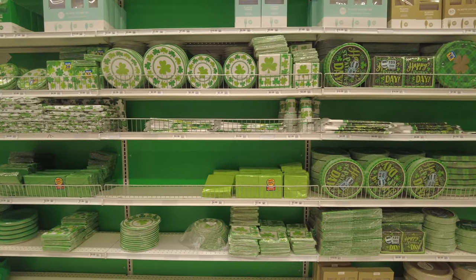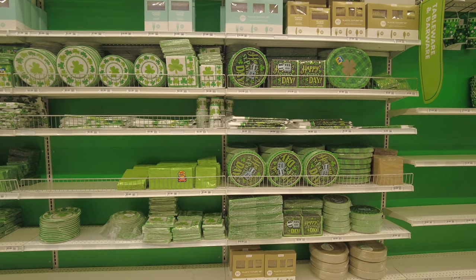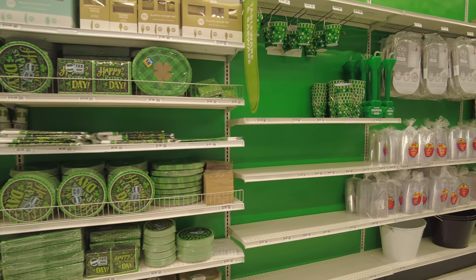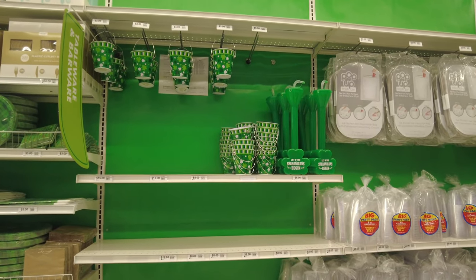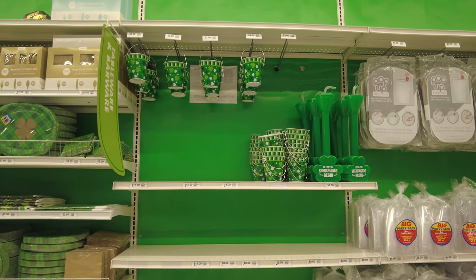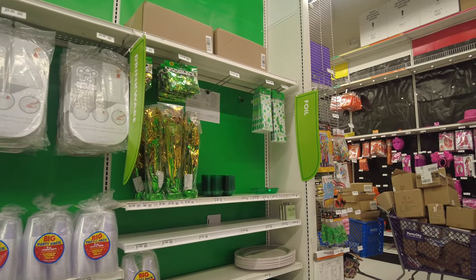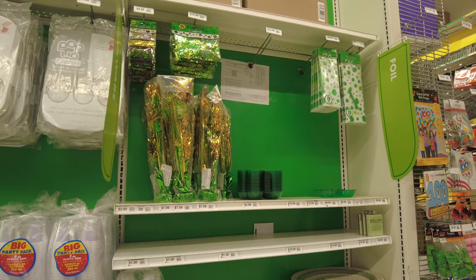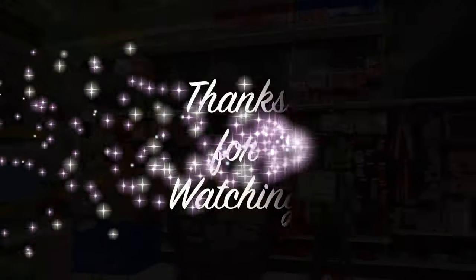Some plates also say happy Saint Patrick's Day on them. You don't specifically have to buy the ones with writing — you can also get plain green tableware and barware. They have some little buckets and more decorations on the other side. I really hope you enjoyed this video — if you did, give it a thumbs up! Until next time, thank you so much for watching. Don't forget to like, share, and subscribe to my channel. Allah Hafiz!